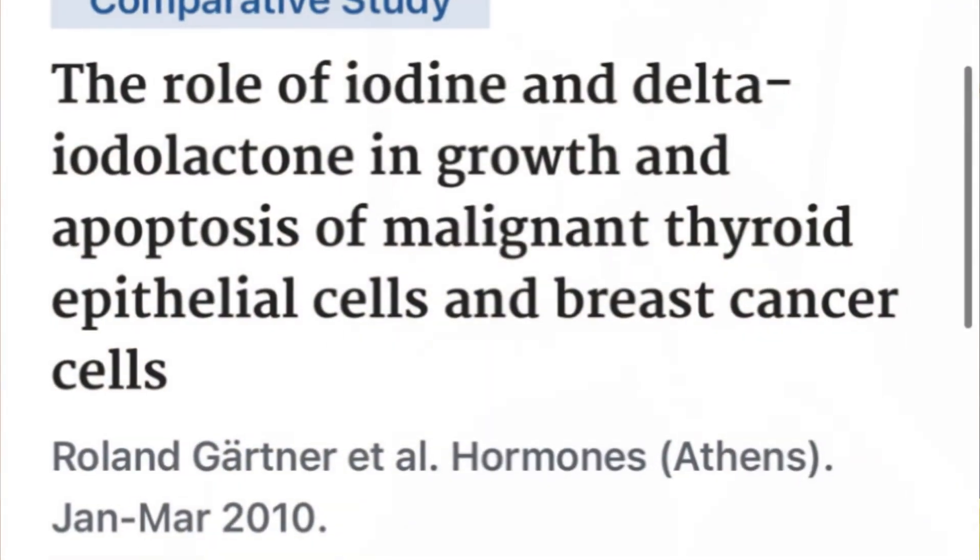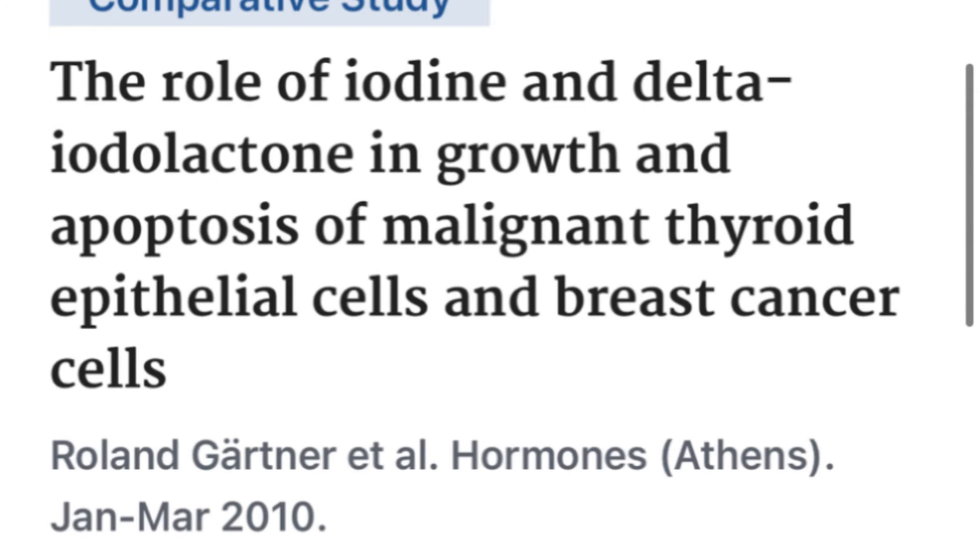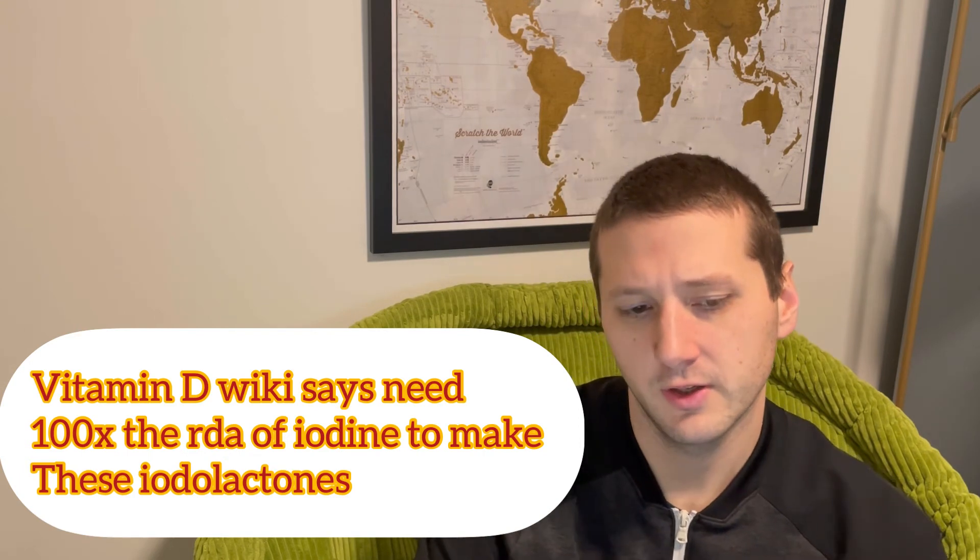They're theorizing about the iodine-diabetes link but acknowledge more research is needed. There was limited research on how vitamin D and iodine work together directly. However, another article discusses the role of iodine and delta-iodolactone in growth inhibition and apoptosis of malignant thyroid epithelial cells and breast cancer cells. If you're deficient in iodine — below the 150 micrograms per day recommended — your body won't produce iodolactones.